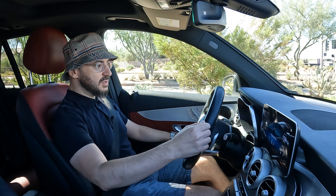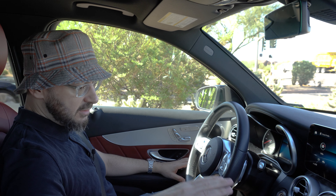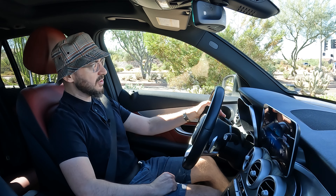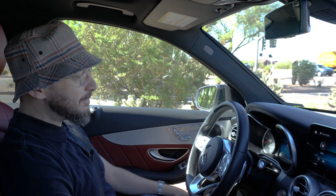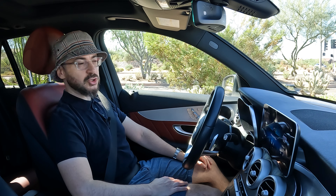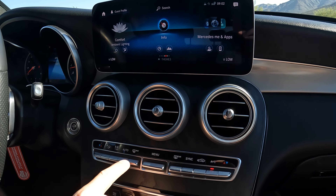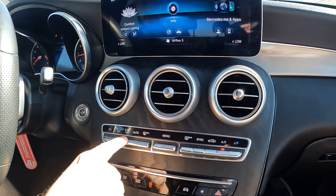Moving on — some of these controls: you've got the shifter stalk right here. I prefer it to be in the center console, but this is fine. My one other complaint is this turn signal — it's a little on the flimsy side. This action isn't all that great; it's more typical of maybe a Japanese car rather than a German car in this price range. They do still have physical buttons for the AC controls, which I really enjoy. A lot of modern cars incorporate all that into the center dash and you've got to play around quite a bit just to cool down the car.